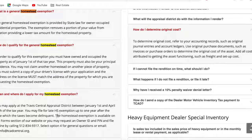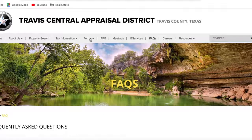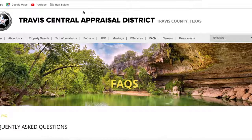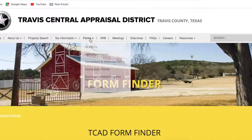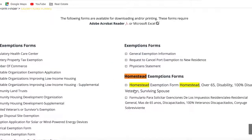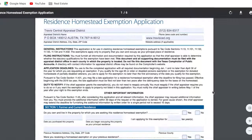I have the form here. If you're on the website at this web address, you can just go into forms, go to exemption forms, and then you're going to find the section where it says resident homestead exemption. I'll go ahead and show it to you. If you click there, it'll take you to the form. This is what you'd fill out for the homestead exemption.